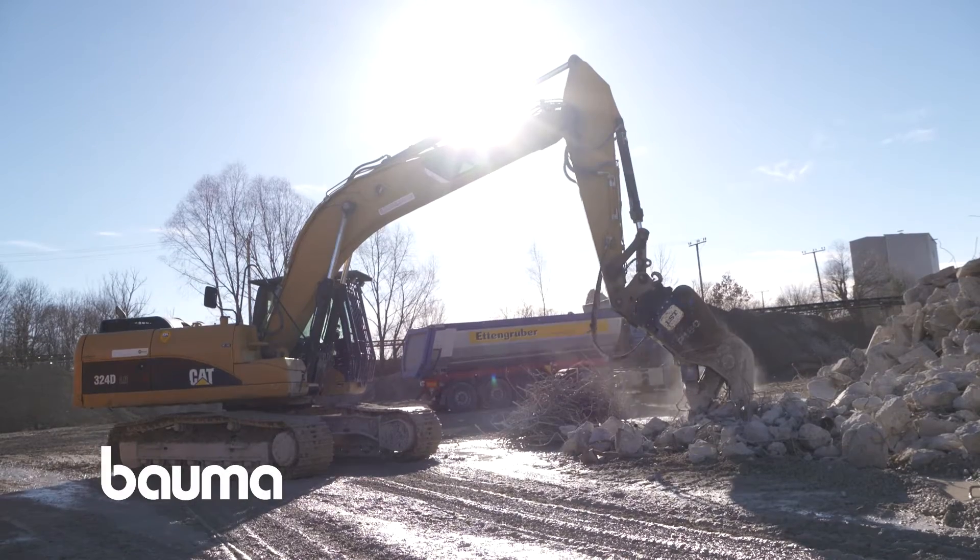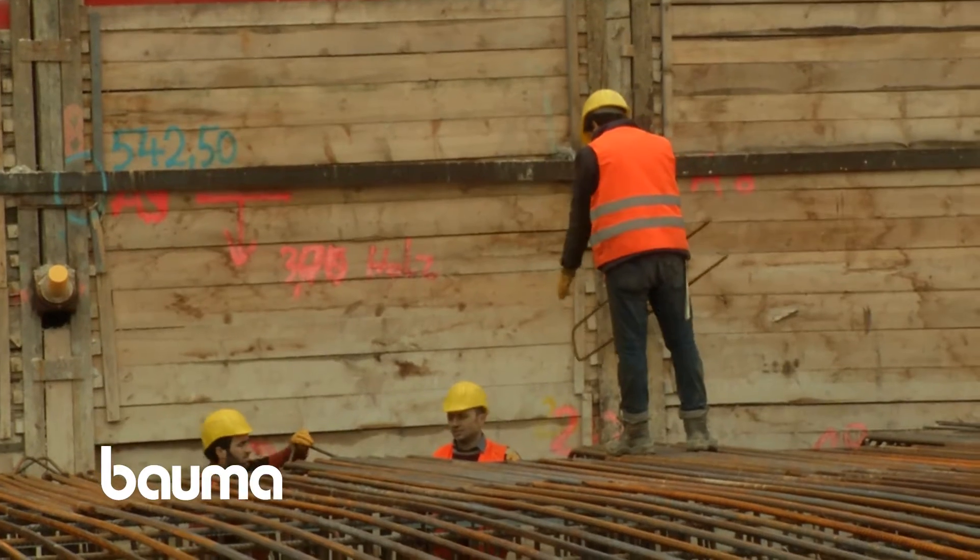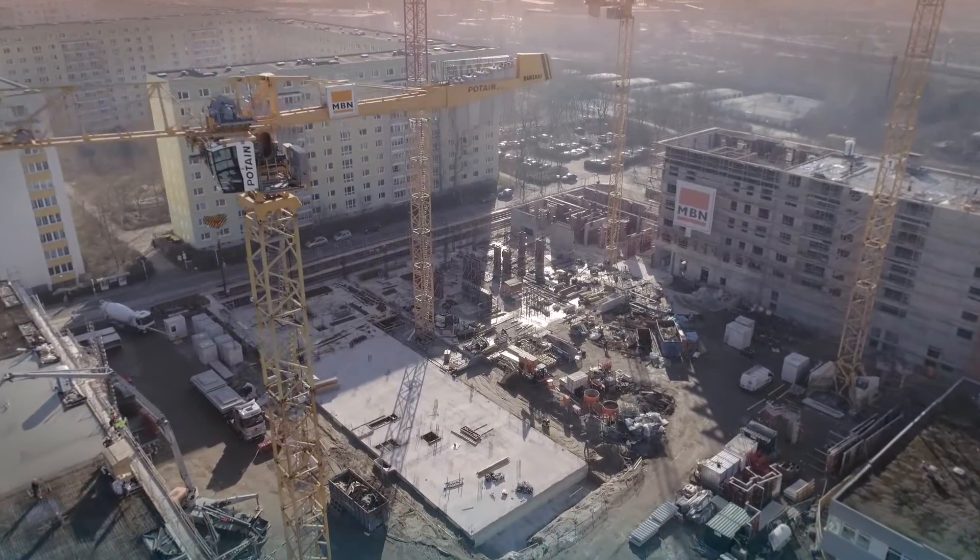The progressive digitalization on construction sites is causing a structural change on a small as well as on a large scale.